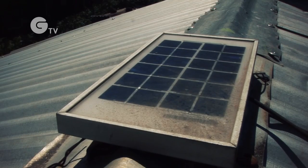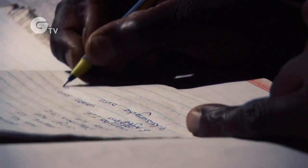Domestic solar systems can charge several lamps and mobile phones with a single small panel. But at around $70 each, the units are still beyond the means of the households that need them most.